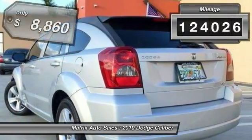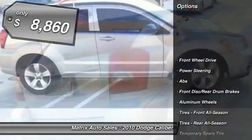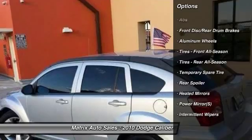You'll love the smoothness of the transmission and the quietness of the cabin. A joy to drive. This vehicle has less than 125,000 miles and is priced below $10,000. Here are some of this vehicle's great options.